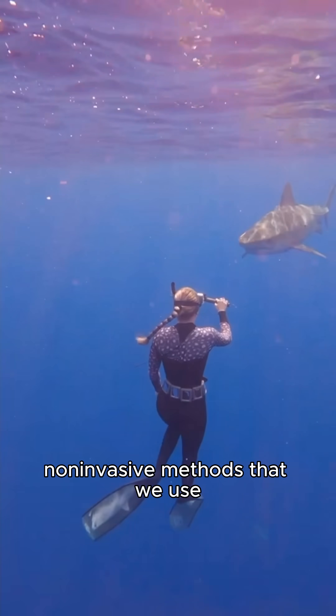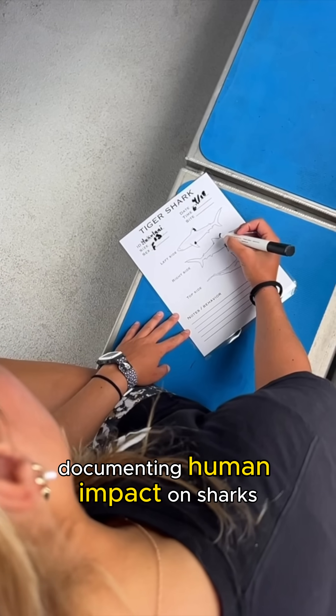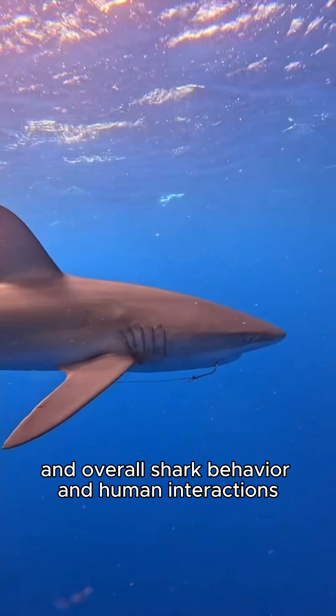We're here to introduce you to some non-invasive methods that we use, like analyzing shark identification, documenting human impact on sharks, and overall shark behavior and human interactions.